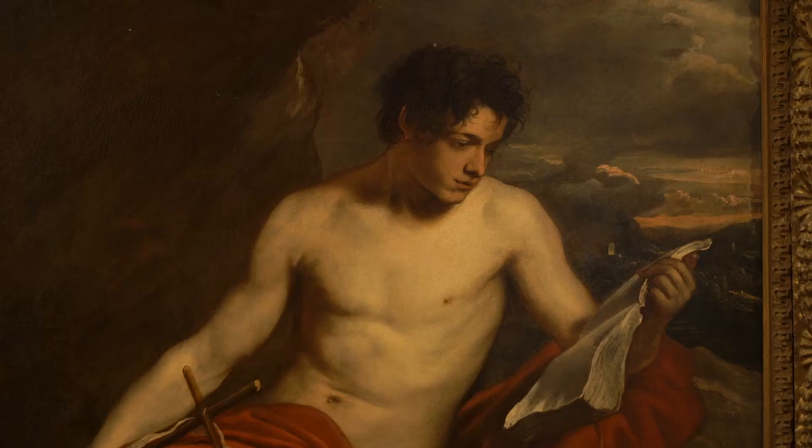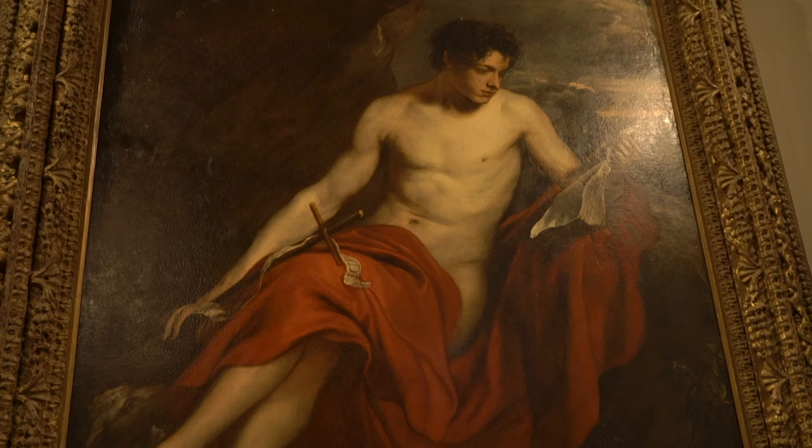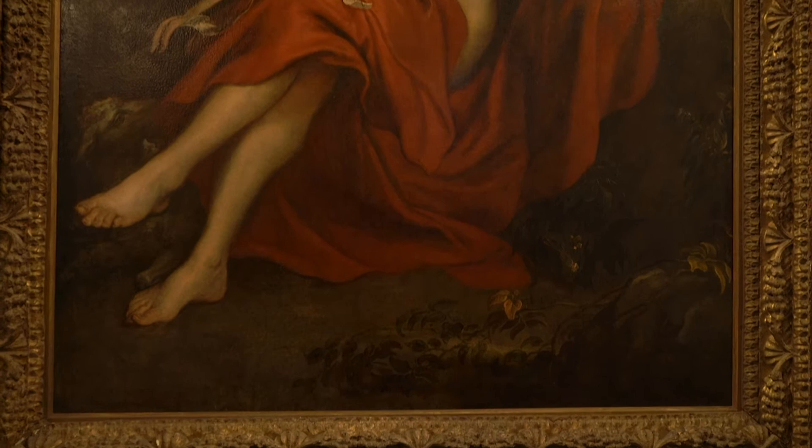This painting is the anchor of the collection. This is Saint John the Baptist in the Wilderness by Anthony Van Dyck from 1625, displayed in its original frame. Van Dyck painted this masterpiece while he was quarantined in Palermo, Sicily due to an outbreak of the plague.